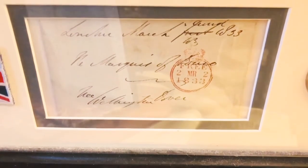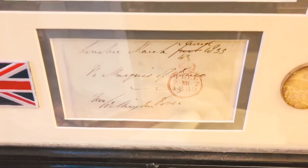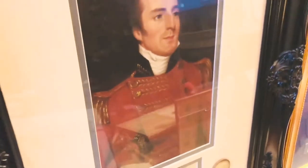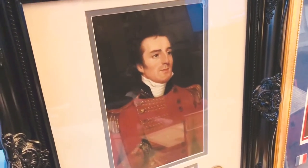Here we have, professionally framed and matted, an autographed Free Frank of Arthur Wellesley, the first Duke of Wellington. It is coupled with a National Portrait Gallery print of the famous Anglo-Irish soldier, Tory statesman, and Prime Minister. This wonderful specimen was obtained from Ed Bomsey Autographs in Virginia.